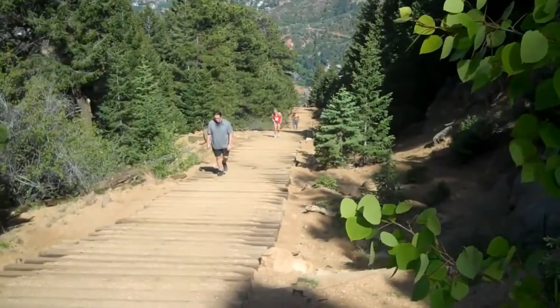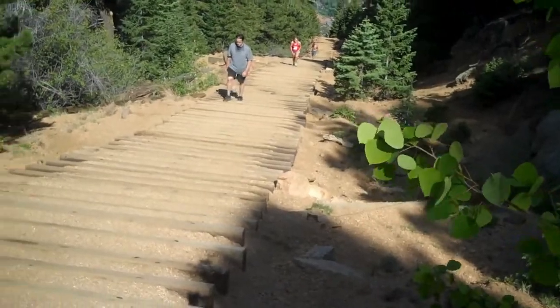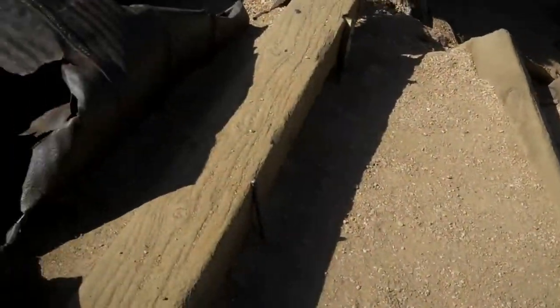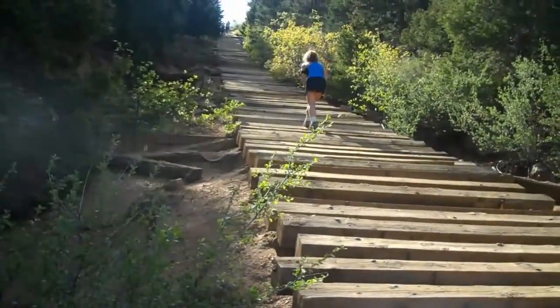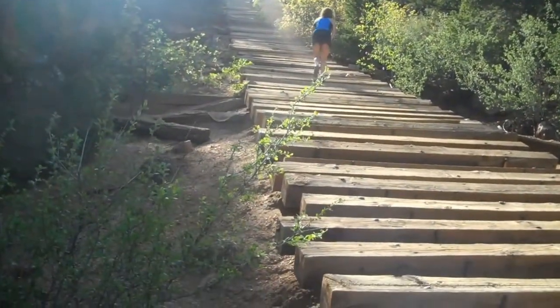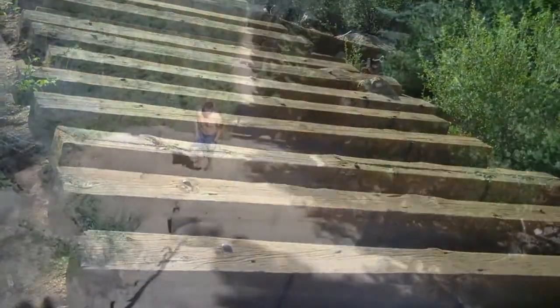Coming up to the end of the easy section in the top stretch. You can see the roadbed is in much better shape here. Another pipe — good looking thing. And the last section, getting to the top — the last big hill. Roadbed stays in pretty good shape though.